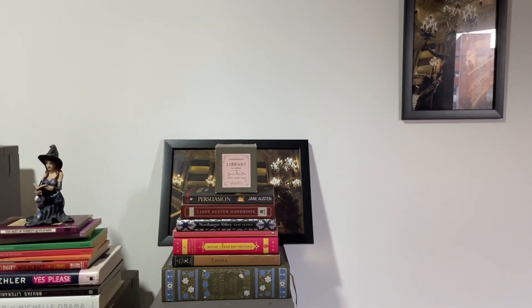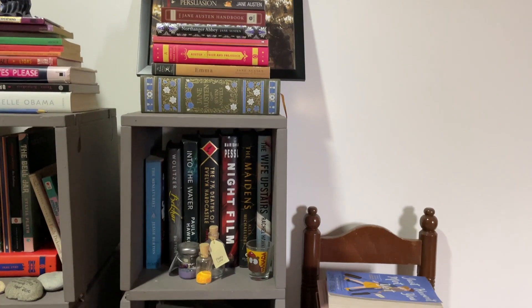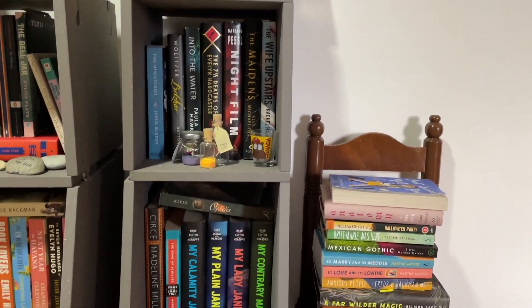And here's a look at my books. I'm just going to leave you with some music for you to enjoy.